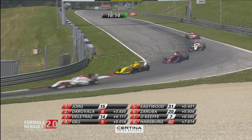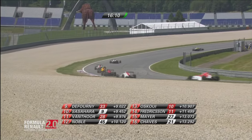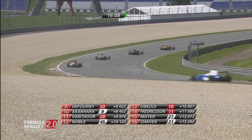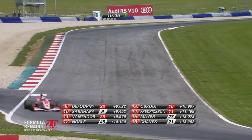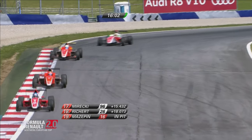Daruvala in P2, then it's Delatraz and Gill and Eastwood. Car number 62 gets a drive-through penalty for the jump start that we called right at the beginning of the race.